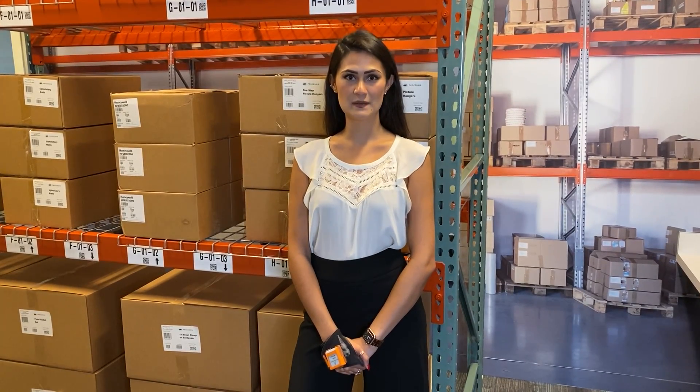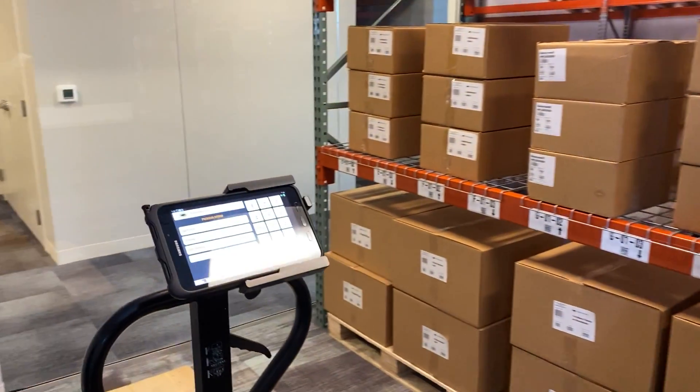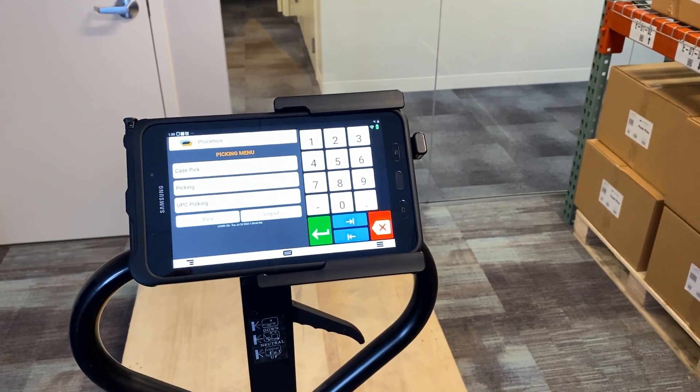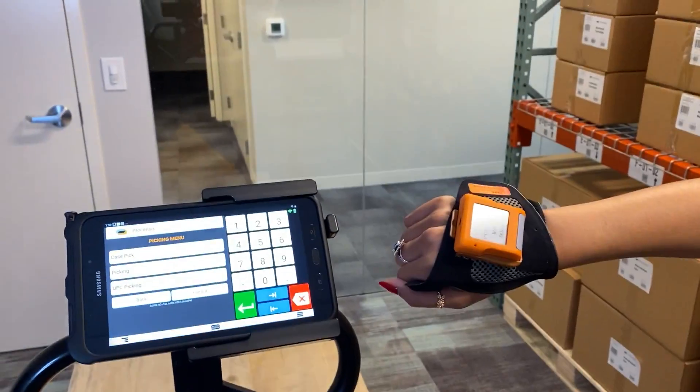Today I will be simulating case picking to a forklift. This is the Galaxy Tab Active 2. It is Bluetooth paired to the Pro Glove Mark II display.